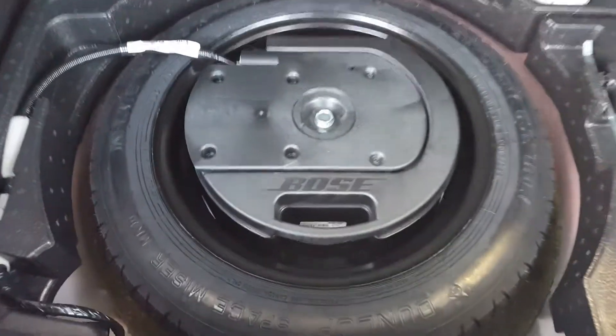The trunk here is pretty impressive for the space that it has. The seat folds completely forward and completely flat, and there is a full-size spare tire. This is a subwoofer for the Bose sound system — it has speakers throughout the vehicle.